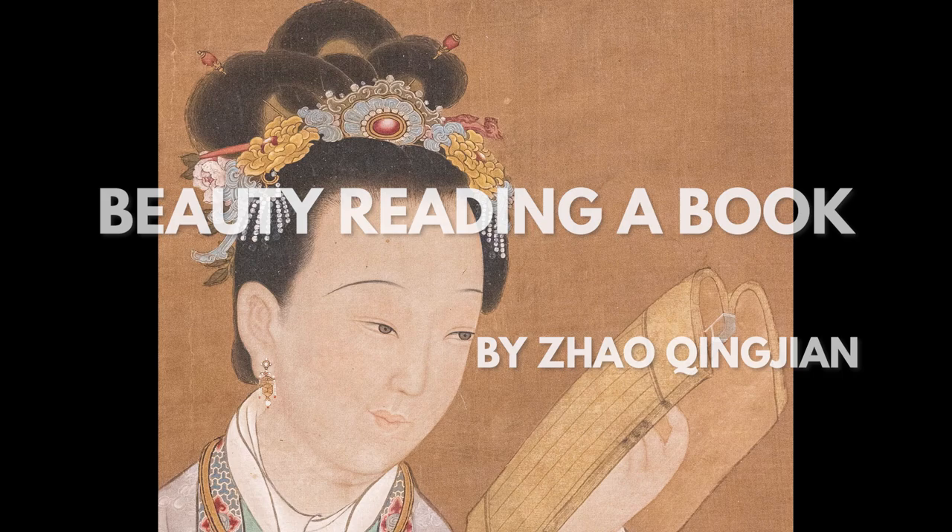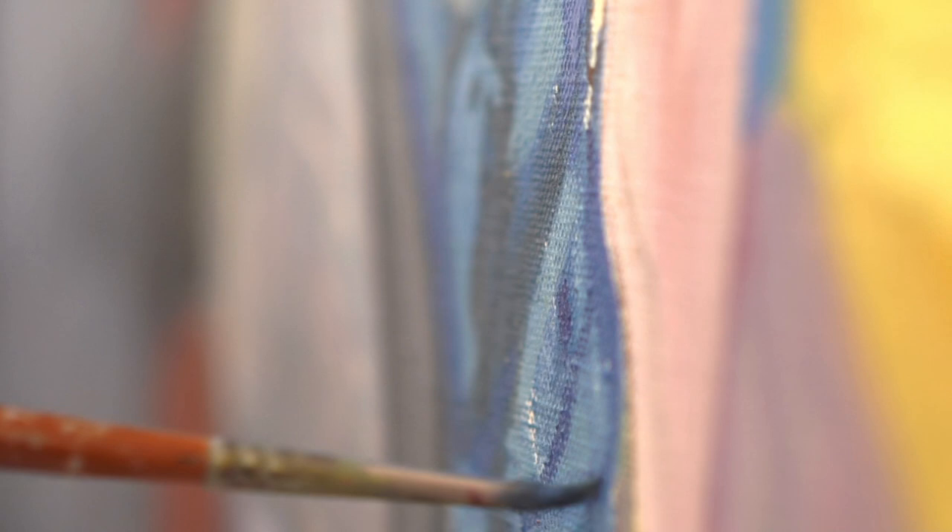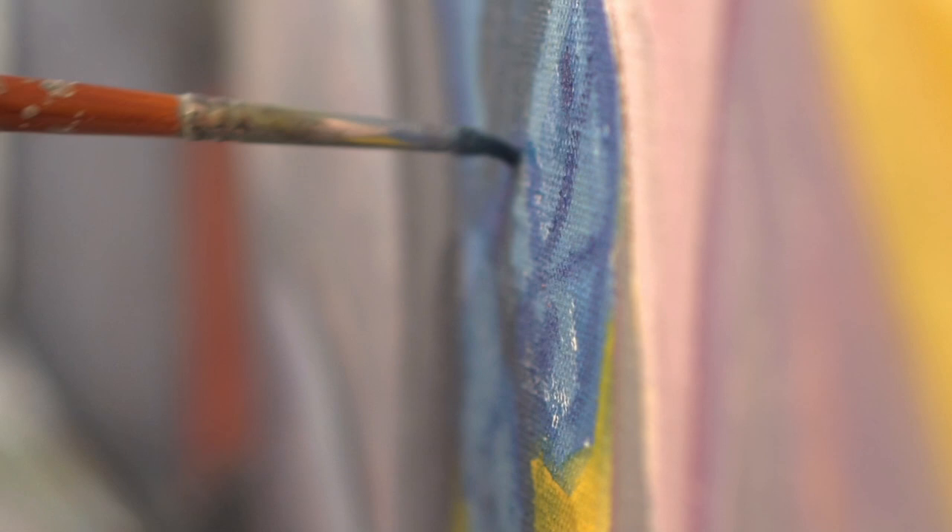This is 'Beauty Reading a Book,' attributed to Zhao Qingjian, who was active during the Yuan dynasty of China. What's interesting about this silk painting is that it was actually completed between the late 18th to 19th century during the Qing period, which is several hundred years later. That's due to the fact that it's a copy, potentially with his name attributed or attached to it, which is not uncommon.